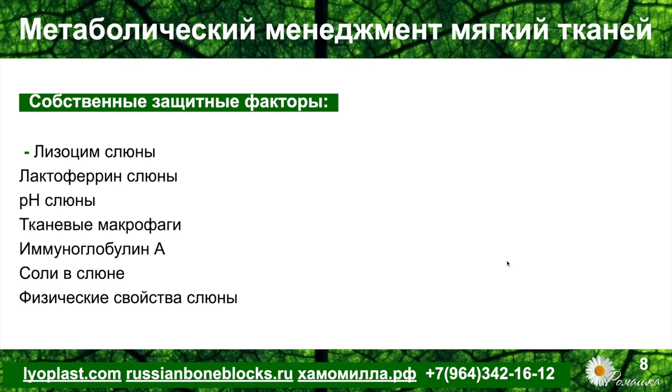Какие собственные защитные факторы имеют место в полости рта? Конечно же, это лизоцим слюны, который обладает противовирусным действием. Это лактоферин слюны, который обладает антибактериальным действием и контролирует сапрофитную и условно патогенную флору. Это слабощелочной pH слюны, который также позволяет раскрываться определённым иммунным механизмам, именно гуморальным. Это тканевые макрофаги, которые содержатся в слизистой полости рта и глотке.